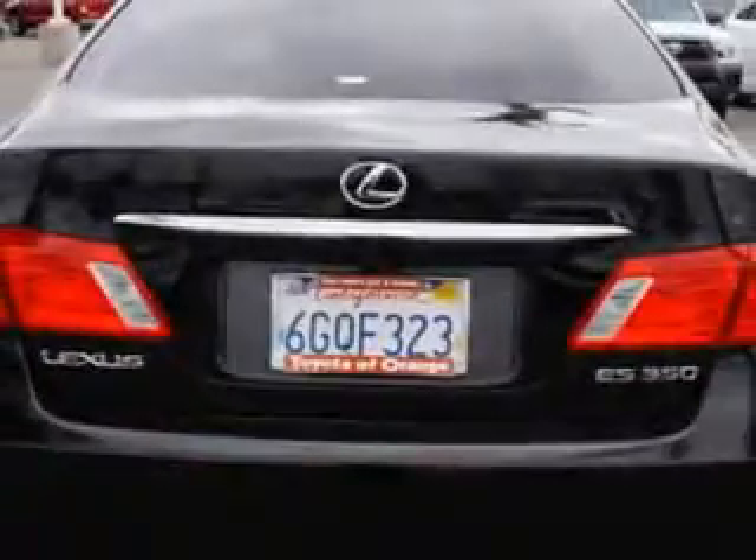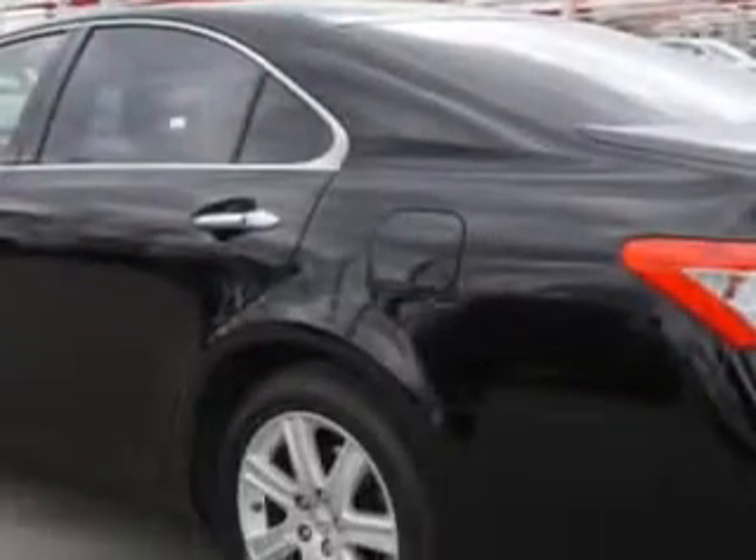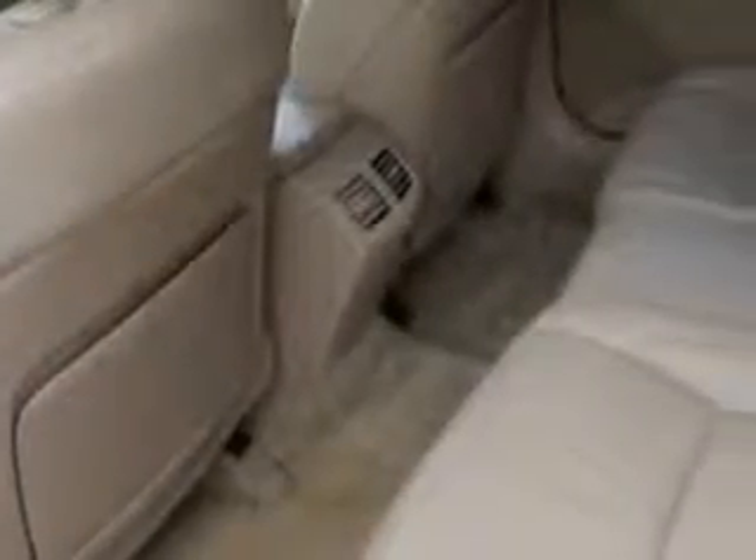Check out this Obsidian 09 Lexus ES350, equipped with a six-cylinder engine and an automatic transmission with only 62,698 miles. Enjoy an impressive 27 miles to the gallon on this great car with features like overhead console with storage, steering wheel mounted controls, and leather upholstery.